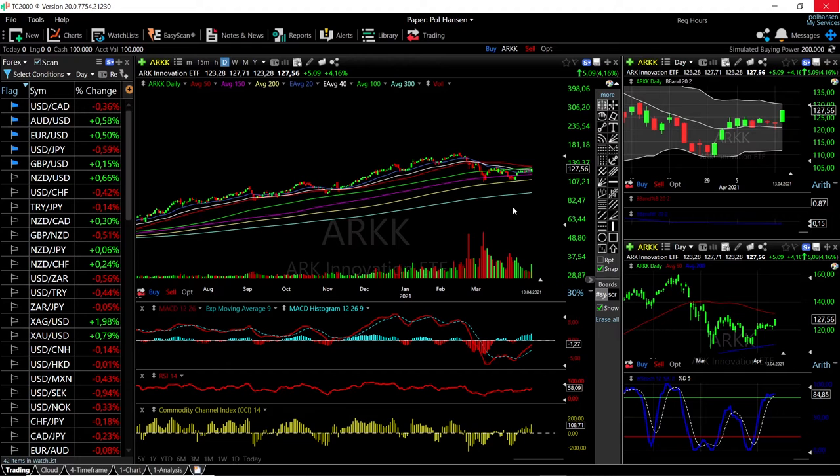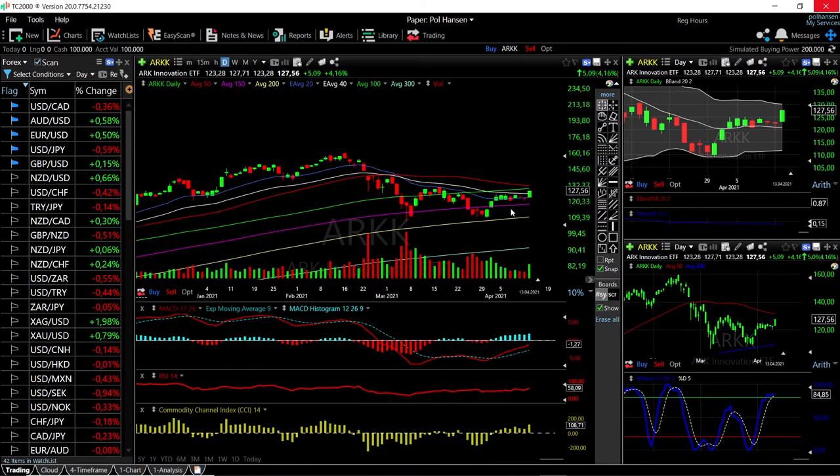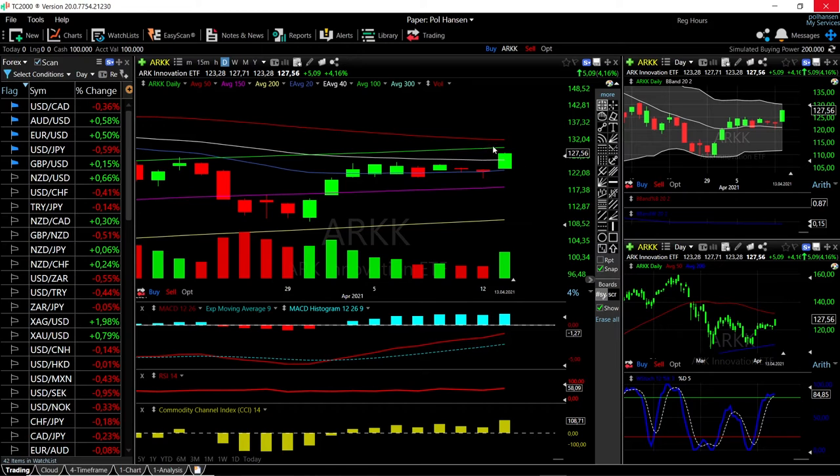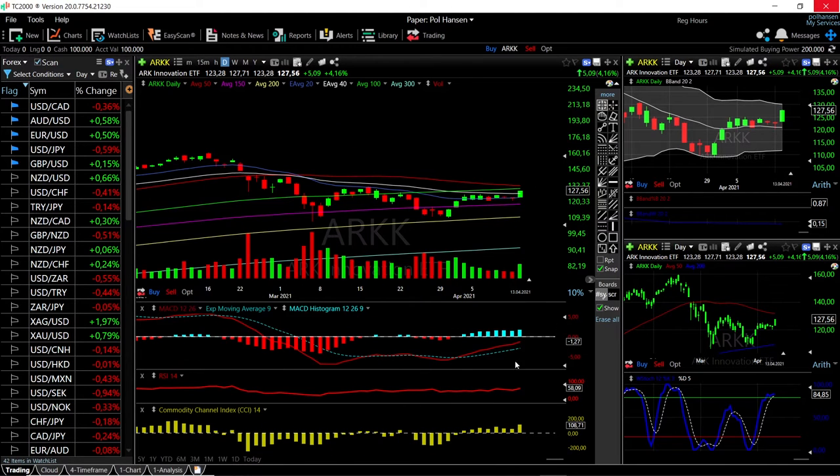We'll start by looking at the ARK Innovation ETF. As you can see, we are up nearly four percent today, trading just underneath the 100 moving average at 127.56. Technical indicators are all turning around — MACD is heading into bullish territory. It was a really good day for the markets today, especially the Nasdaq and those tech stocks, which the ARK ETF is basically based on.